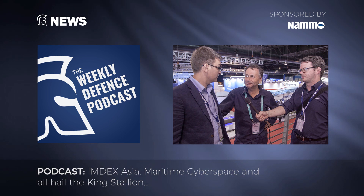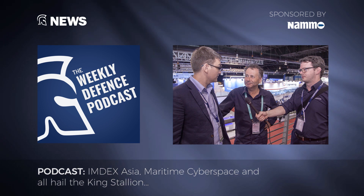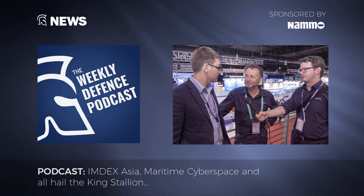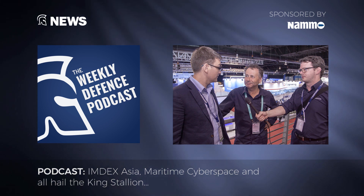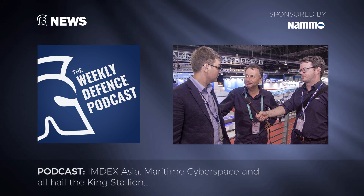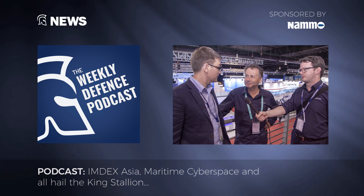But first, our weekly news roundup, which this week is brought to you by our editor-in-chief Richard Thomas and the team, who are covering IMDEX Asia in Singapore. I'm back at the Changi Exhibition Centre in Singapore for IMDEX Asia 2019. Delighted to be joined by Gordon Arthur, Asia Pacific Editor, and Matt Smith, Head of Analysis. Gordon, over to you first on the news side of things. What have you heard? What have you seen? What's caught your eye?